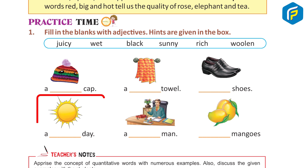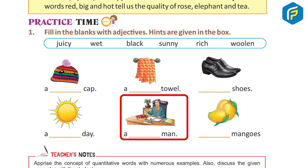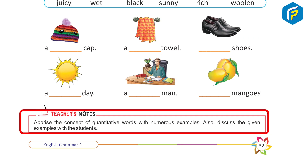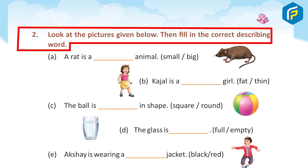...shoes, a sunny day, a rich man, juicy mangoes. Teacher's note: apprise the concept of quantitative words with numerous examples. Also discuss the given examples with the students. Now look at the pictures given below, then fill in the correct describing words.